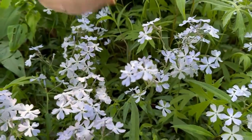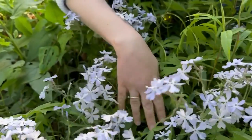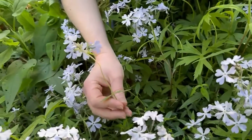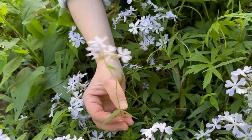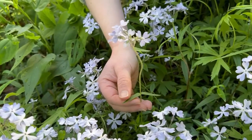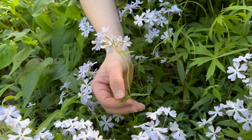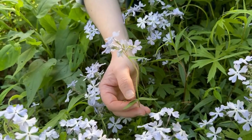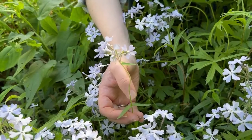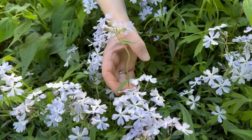The flowering stems are hairier than the infertile. The leaves are opposite and they are sessile, meaning they don't have little leaf stalks where they join the stem. And they are hairy with an entire or untoothed margin. And they are lance-shaped to elliptic. They do die back after flowering and going to seed, leaving you with the carpet of the infertile shoots.